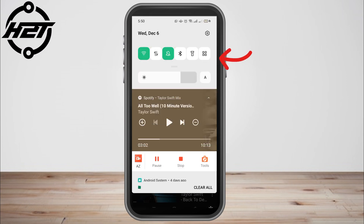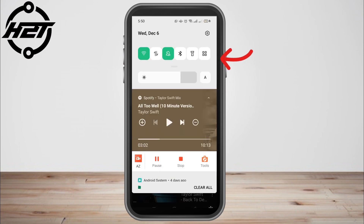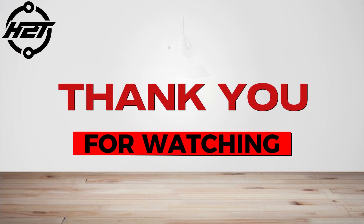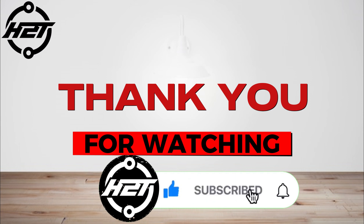This is not to mislead you, but to inform you that it's not possible to play Spotify and YouTube at the same time on mobile. If you want to do that, you can open your laptop or computer and play Spotify and YouTube simultaneously. Thank you for watching and see you again in our next video tutorials.